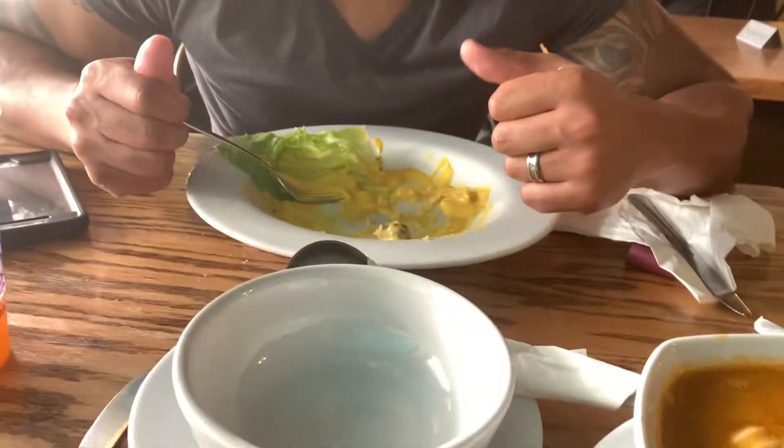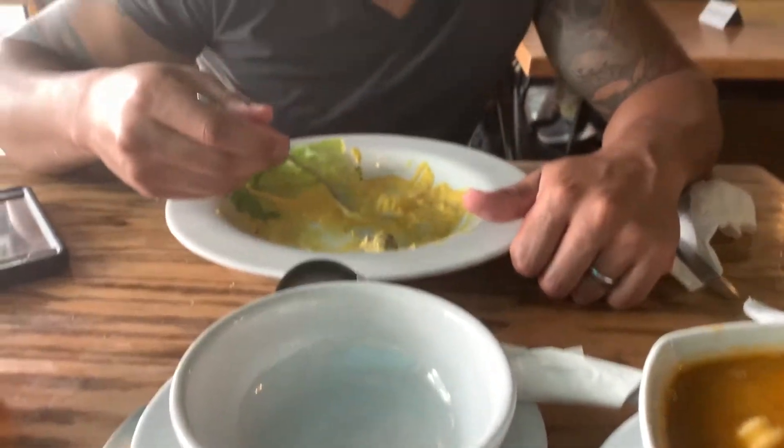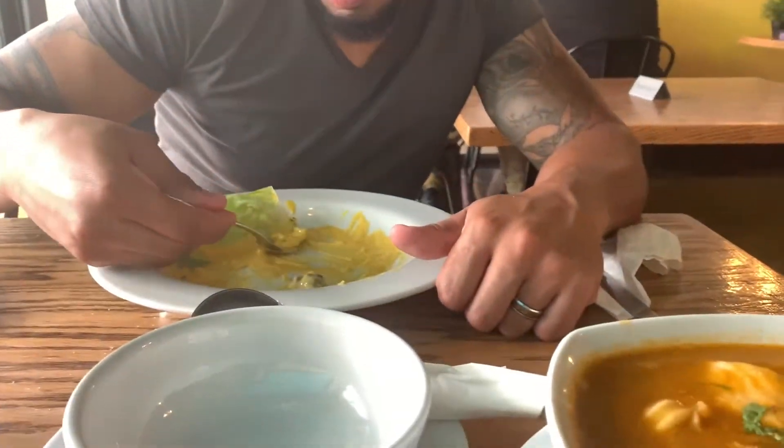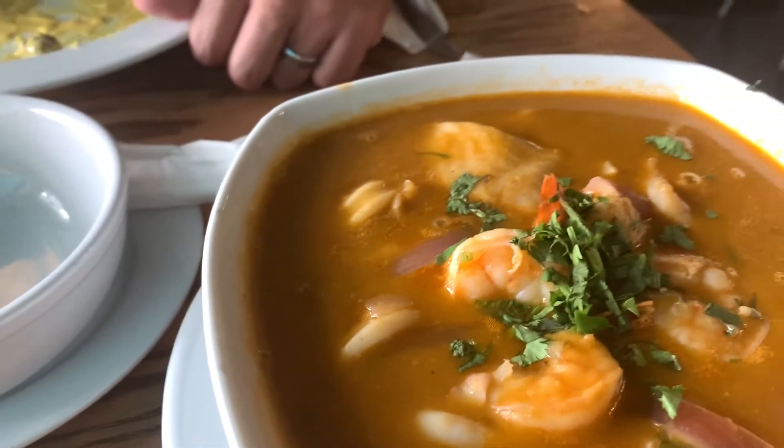How do you like the potatoes? They were really, really good — we cleaned the plate as you can see. Please don't lick the plate, but it was really good. Alright, so I'm excited for this seafood soup. Let's give it a try.